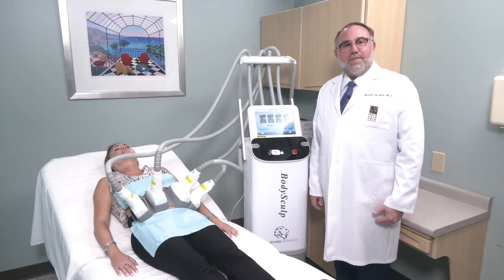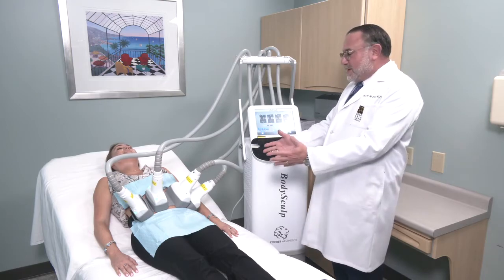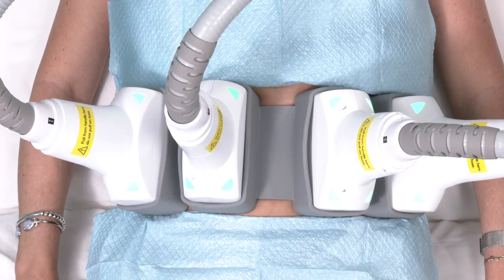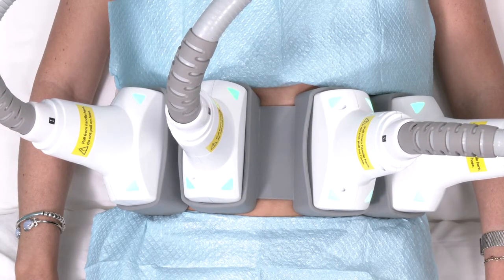Hi everybody, this is the BodySculpt by Rohrer Aesthetics. As you can see, our patient is hooked up to the machine. This is the most powerful body sculpting device that we know.